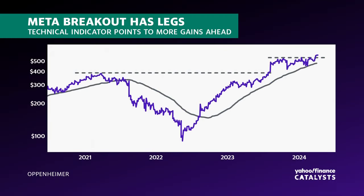Stocks are wavering today, but honing in on big tech. What are technical indicators saying about where Tesla and Meta are heading? Data from Oppenheimer shows that Meta is poised to outperform, and honing in on Tesla despite today's pullback, technical indicators are showing that it's trying to make a bullish reversal.